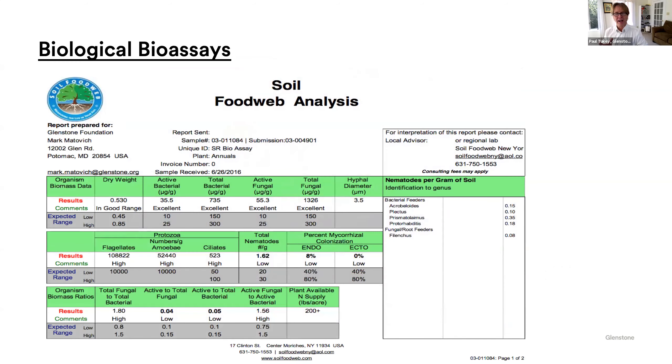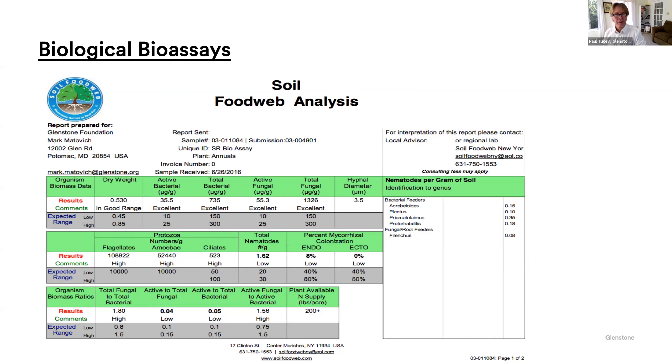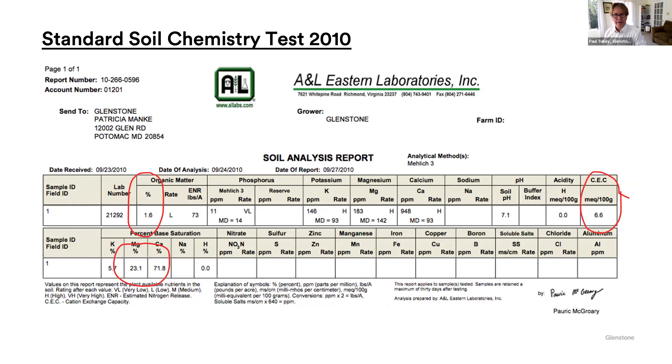You can measure soil health through something called a bioassay. If you're a homeowner on a quarter-acre lawn, you're probably not going to spend $150 on a bioassay. But if you have a big project, this is a good thing to do — you can measure the bacteria, the protozoa, the nematodes, and how all that stuff interacts. To improve your soil biology, the easiest thing to do is add compost or liquid compost, otherwise known as compost tea. You also want to get a soil chemistry test. Three key things to look at: the amount of organic matter — in an organic lawn, you want at least 5%, ideally 5–8%. Our first soil test at Glenstone had 1.6%. Below that, look at the calcium to magnesium ratio — we had 71.8 to 23.1, which is only about 3 to 1. You want to get it closer to 6 to 1 or 7 to 1.